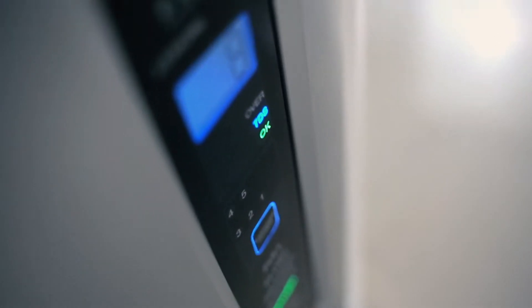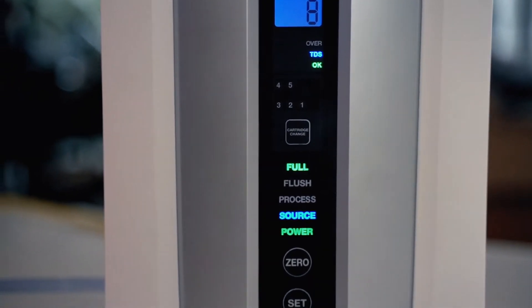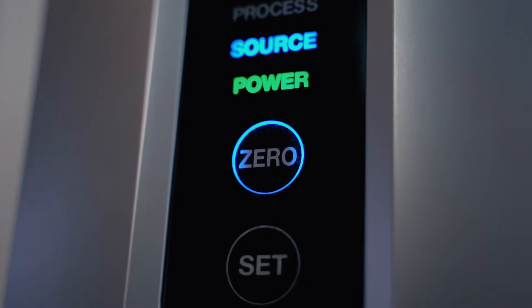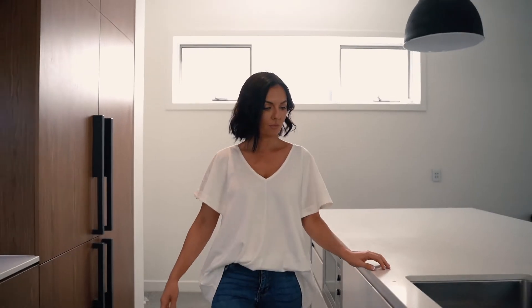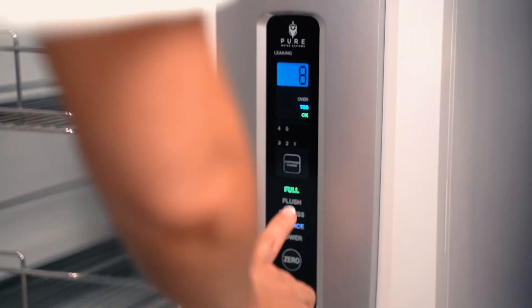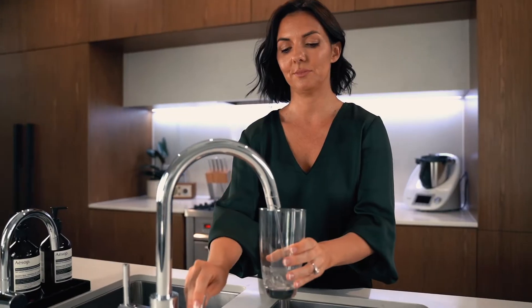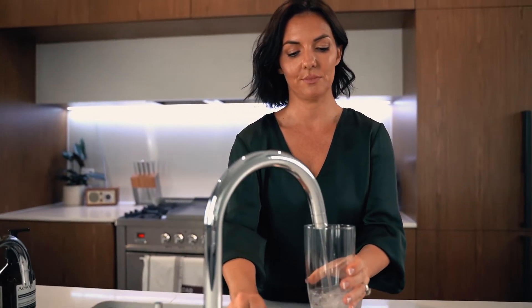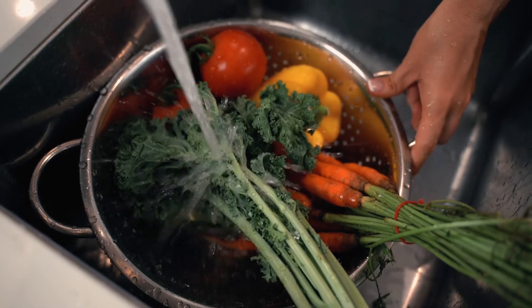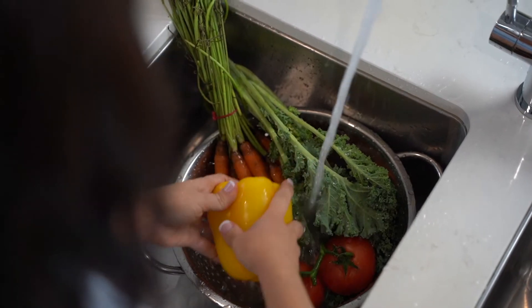Introducing the latest in health innovation and reverse osmosis water purification technology, the RO5U from Pure Water Systems. With a stylish appearance, the RO5U system is designed to sit neatly under the bench to complement any home. The RO5U delivers healthy purified alkaline water with the potential to boost energy and hydration for a vitalised body. The system protects you and your family from absorbing unwanted contaminants found in both tank water and chemically treated town water.